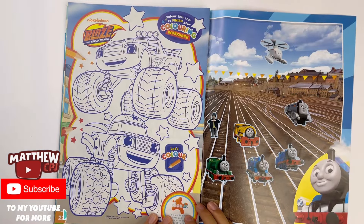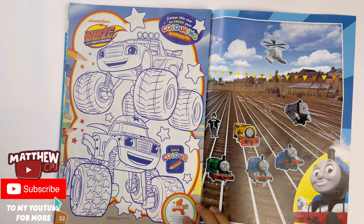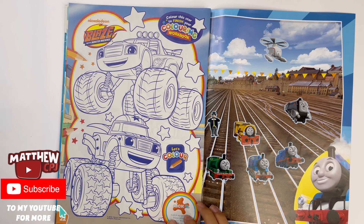And finally, from Blaze and the Monster Machines, you can colour Blaze and Darington.